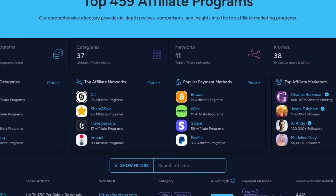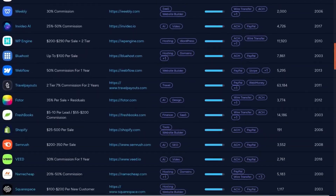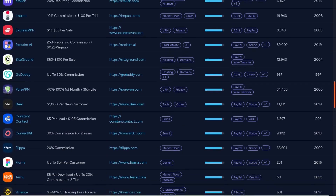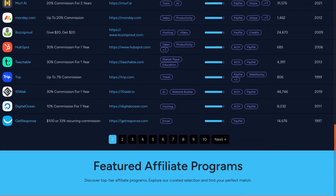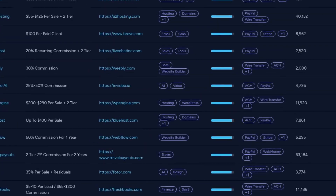If you want to find more affiliate programs in the email niche, make sure to check out affiliate.watch. If you have any questions, leave them down below and I'll get back to you as soon as possible. Make sure to like and subscribe, and I hope you have a great rest of the day.